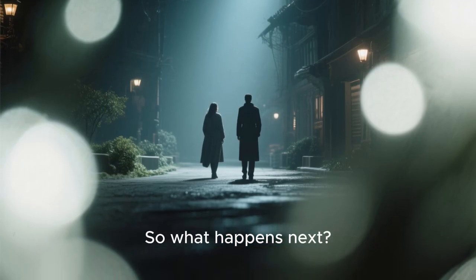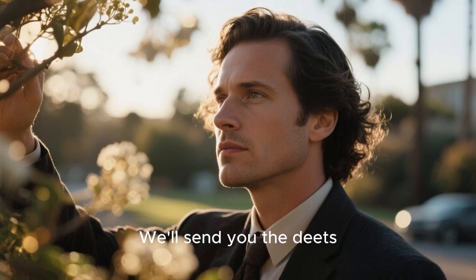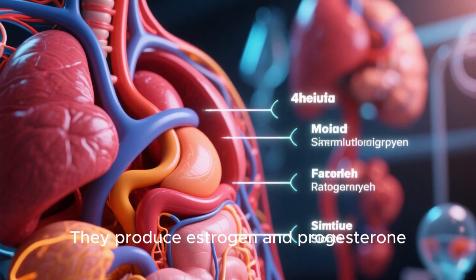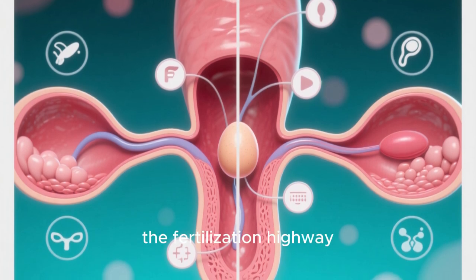So what happens next? If you're new here, don't forget to follow for more. Here's a quick breakdown of female reproductive organs — ovaries: the egg factories, they produce estrogen and progesterone. Fallopian tubes: the fertilization highway.